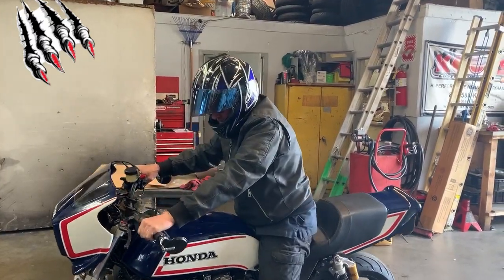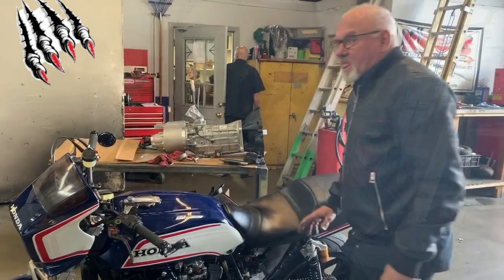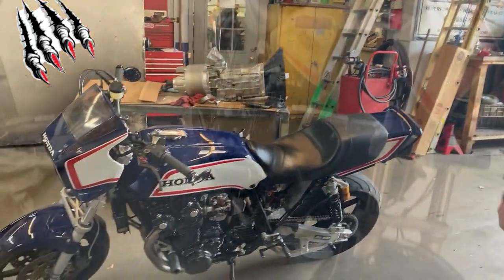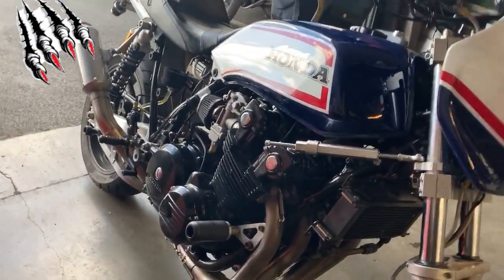How's the throttle response? Nice — real crisp. Any wheelie action? Yes. How bad? It wants to come up steadily. What gear? It hit it on me in second. Nothing in third — I didn't have enough real estate.